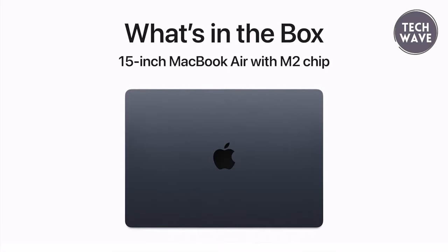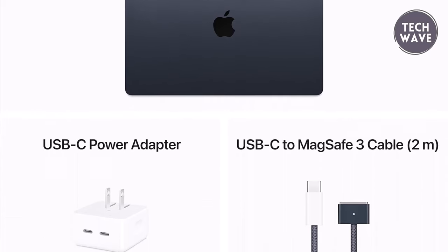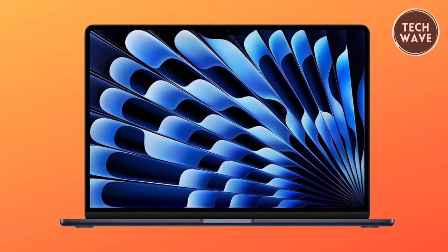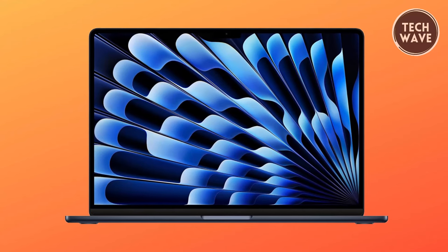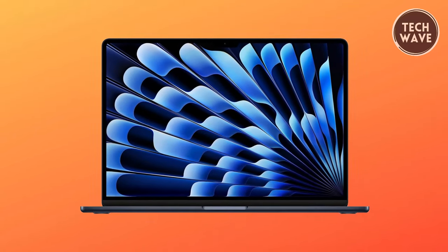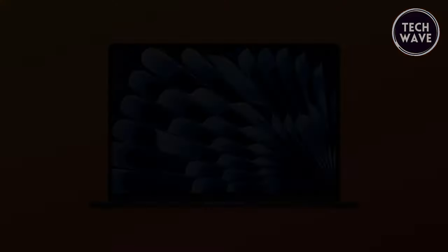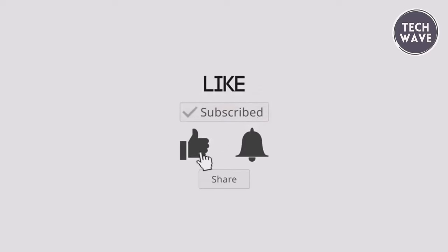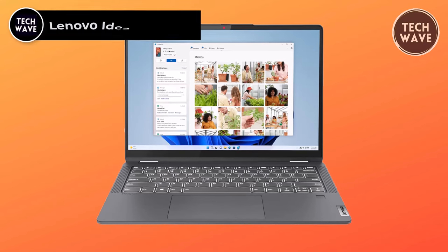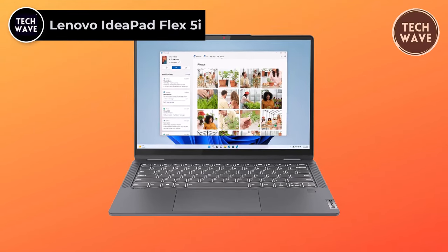Regarding connectivity, the MacBook Air M2 offers versatility with a MagSafe charging port, two Thunderbolt ports, and a headphone jack. Additionally, every Mac comes with a one-year limited warranty and up to 90 days of complimentary technical support, and users have the option to extend their coverage with AppleCare+.